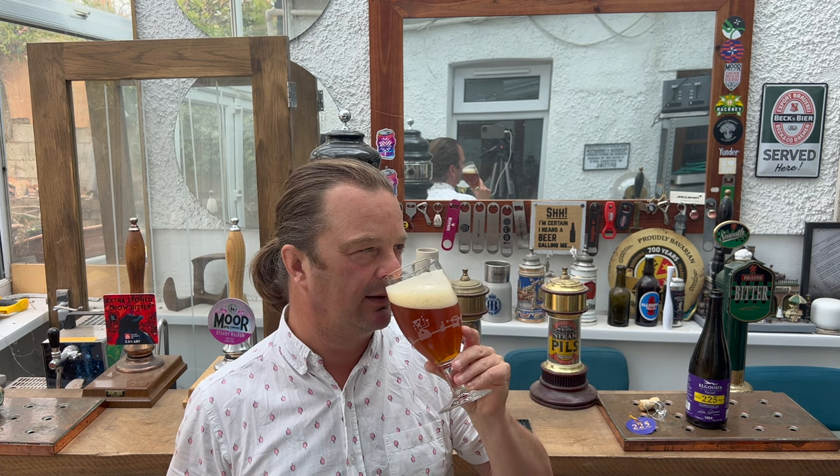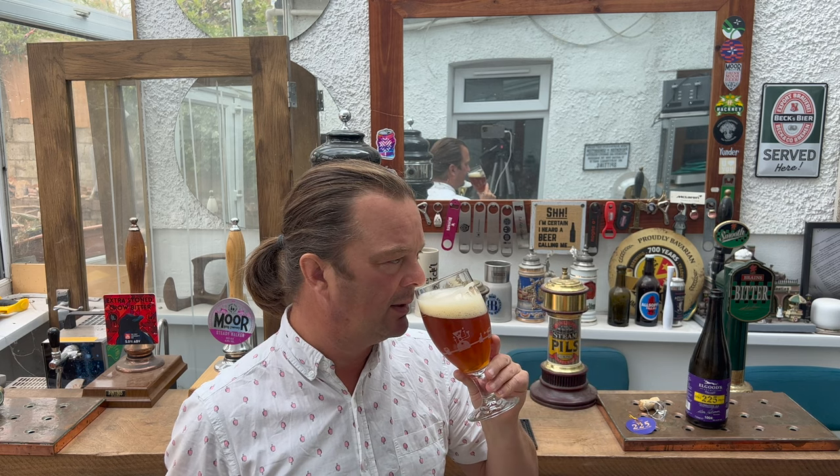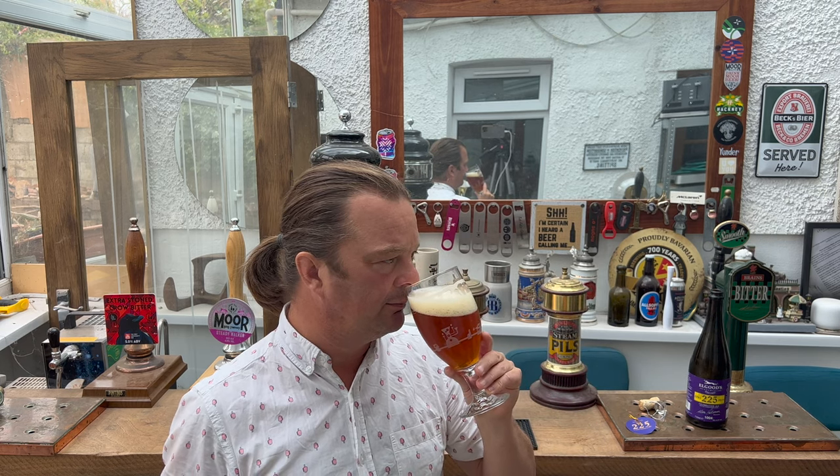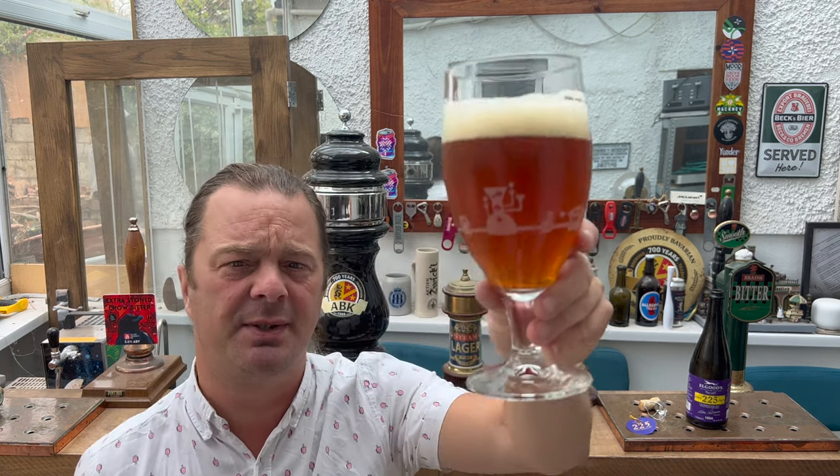That stinging nettle note is a little lemony and kind of orangey — like a Cointreau. It's got like a sort of Cointreau-like aroma to it. But lots of biscuitiness, lots of breadiness. It smells fantastic. Let's dive into this one. Cheers, everyone.